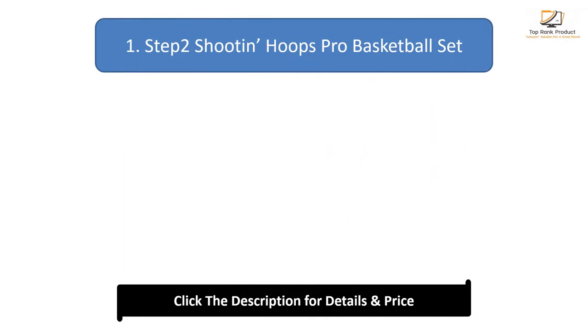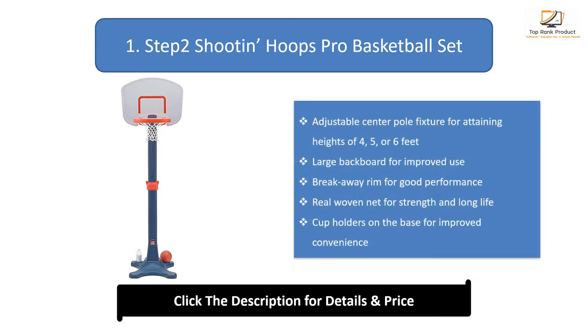Number 1: Step 2 Shootin' Hoops Pro Basketball Set. Adjustable center pole fixture for retaining heights of 4, 5, or 6 feet. Large backboard for improved use. Breakaway rim for good performance. Reel woven net for strength and long life. Cup holders on the base for improved convenience.